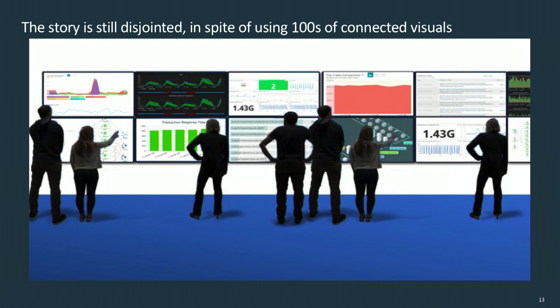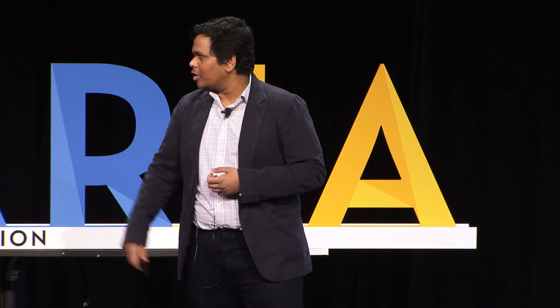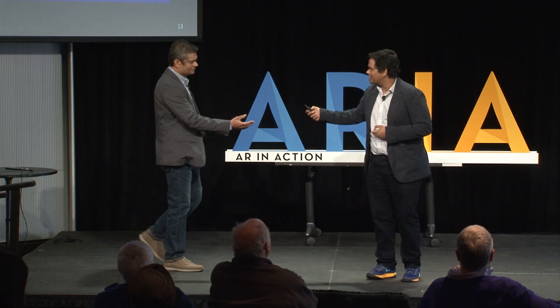At the same time, we want to make sure we resolve any issues and keep our services always available for our customers. So by using AR, we are planning to roll out a solution, which Arun will talk about. It's all yours, Arun.